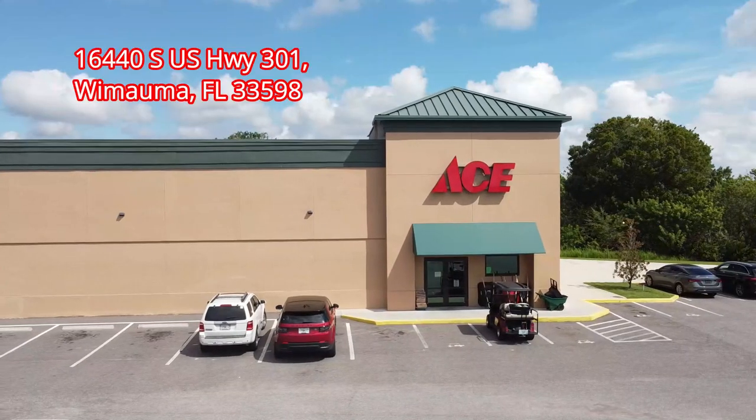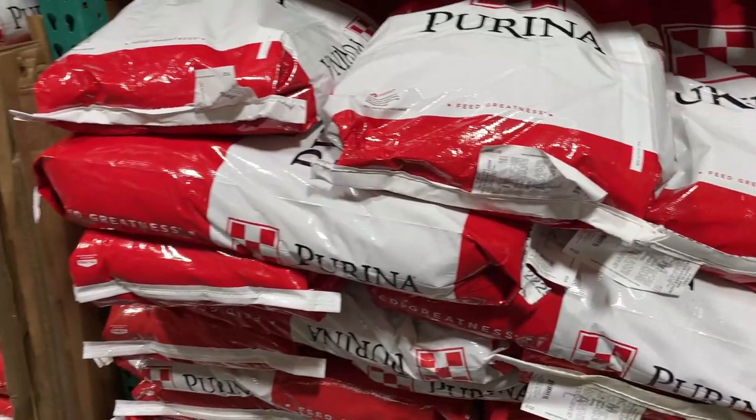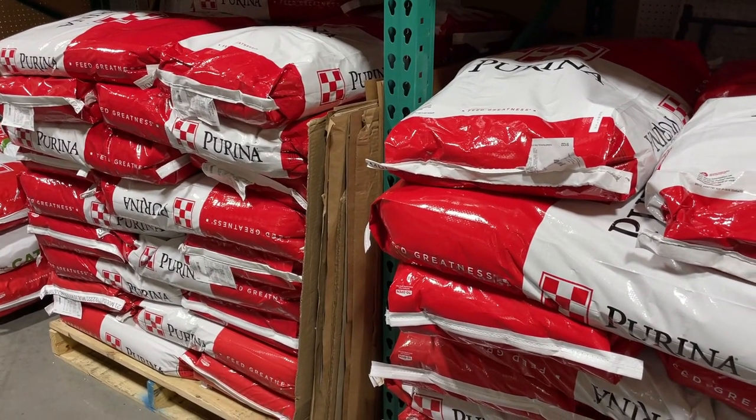Hey folks, Todd Fouchet here with Tampa Bay Fishing Channel. I'm actually at Ace Hardware over in Wimauma off of 674 and 301, behind the Walmart. A lot of people ask me — even though I sell chum — where do they get the 50-pound bags from. This is where I get my 50-pound bags, right here at Ace Hardware, and they always have a ton of stock.